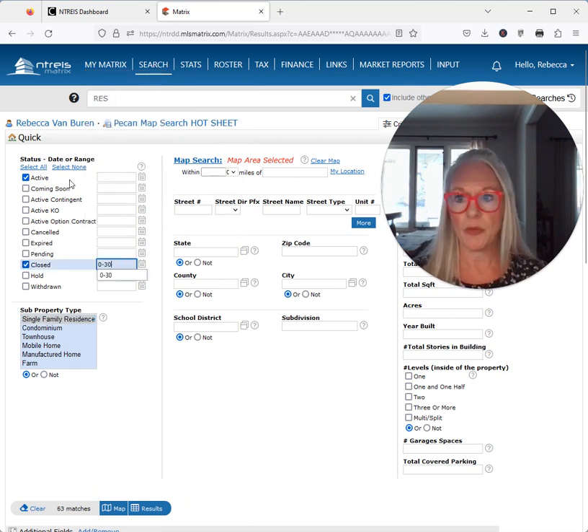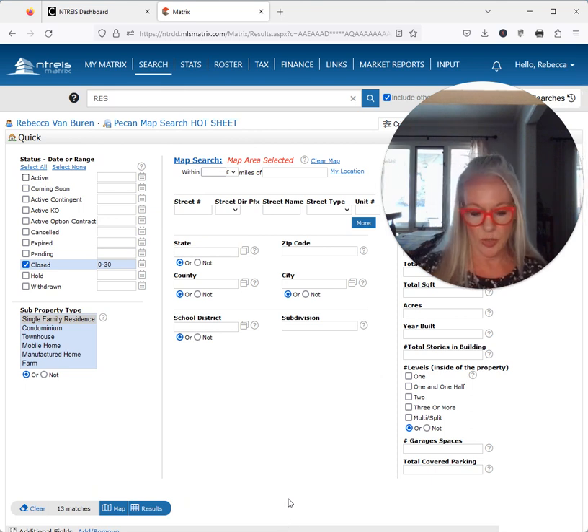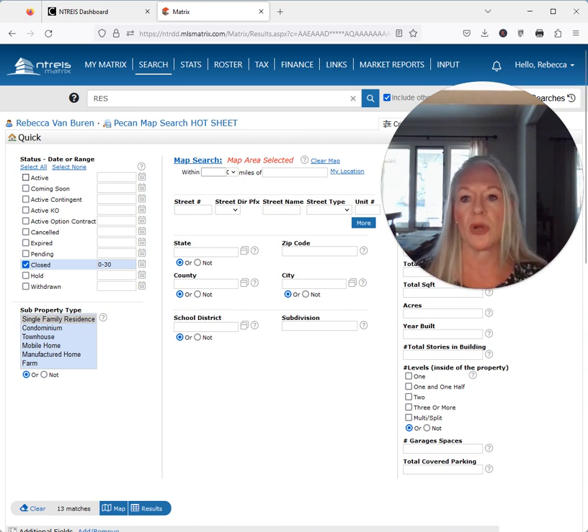Let's see how many have closed in the last 30 days. 13 have closed in the last 30 days, so we're going to take 56, divide it by 13, and we're going to get 4.3. 4.3 is the absorption rate.